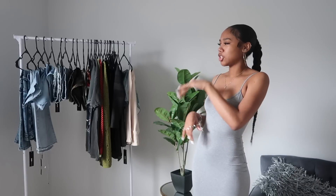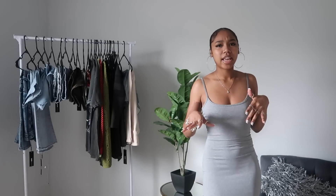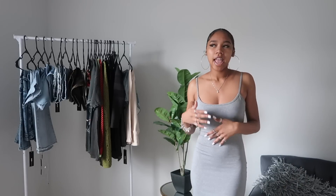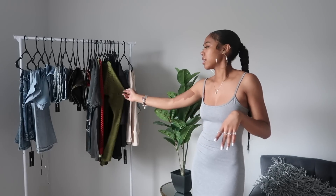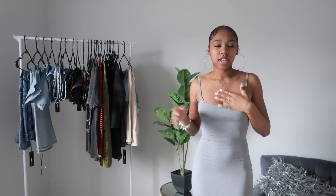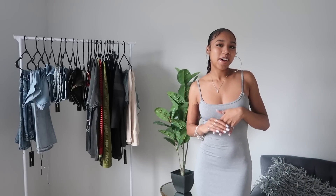I got some shorts, some jeans, some sweaters — y'all are probably like, that's a little variety. But if you didn't know, I live in Houston so the weather is pretty bipolar. One day it's hot, one day it's cold. We don't really have real winters here but every now and then there'll be a cold front, so I got some sweaters for that and some jumpsuits for going out. Make sure y'all check them out — link in the bio. Let's go ahead and get started.